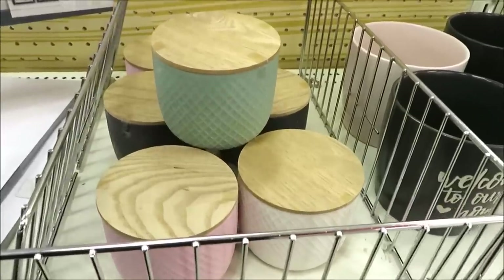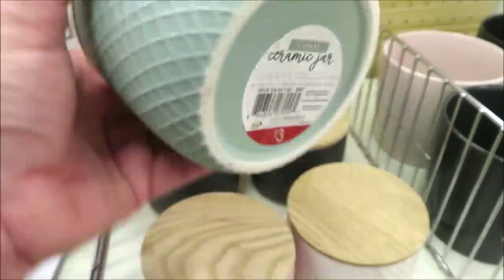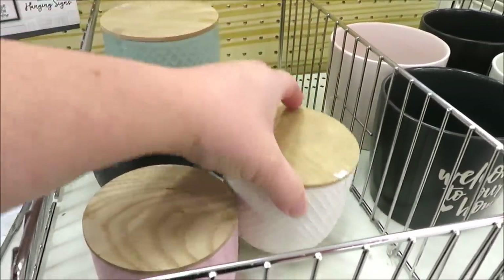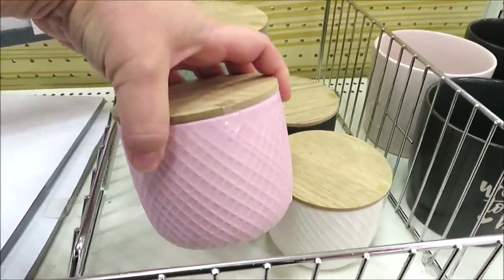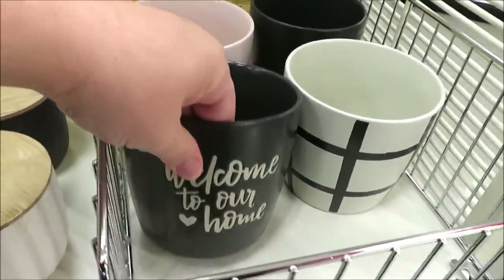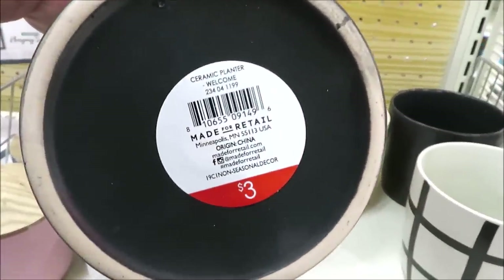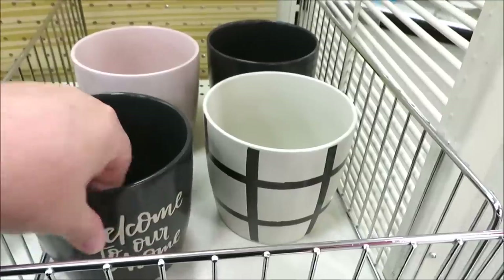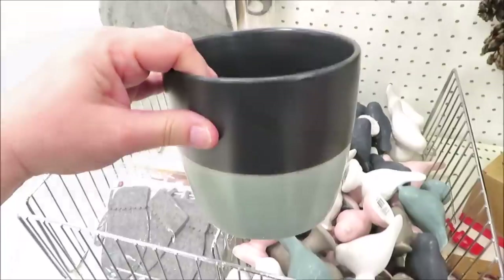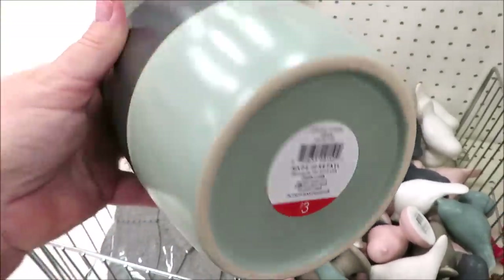They also incorporated a little bit of pink into some of their decor items. They did it in these little ceramic jars with wooden lids that come in green, white, pink, navy, and gray for three dollars. I also believe these are going to be considered planters — they have them in black, dark gray, black and white stripe, plain dark gray, pink, and a mint green and gray combo, all for three dollars.